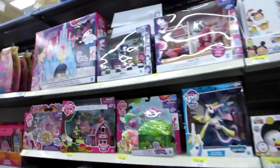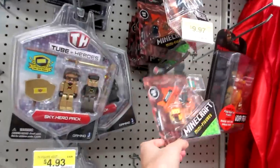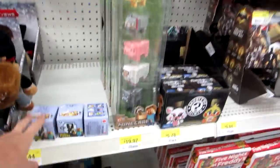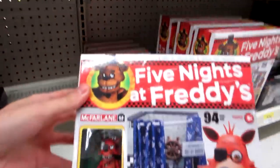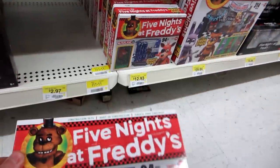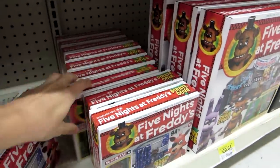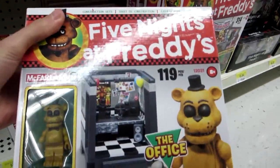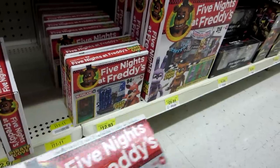And then My Little Pony. Here's a Minecraft — they just have a Netherrack and this bigger pack of animals and a couple of blind packs, and then these bigger figures. But look at these Five Nights at Freddy's things — Pirate Cove. Let's see what else they have — at the office. Construction sets. Maybe I should get one of those. You guys have to let me know if you want to see that.